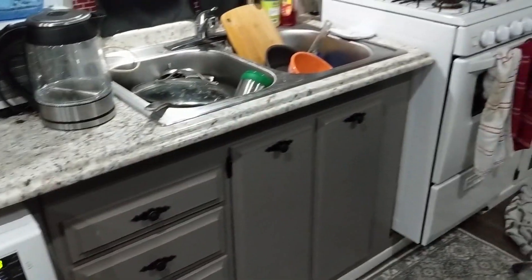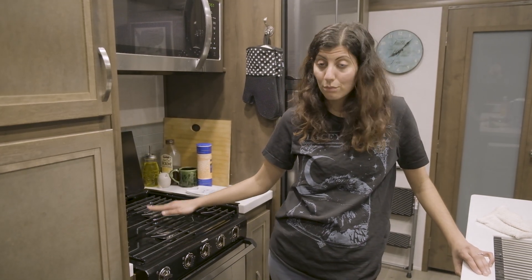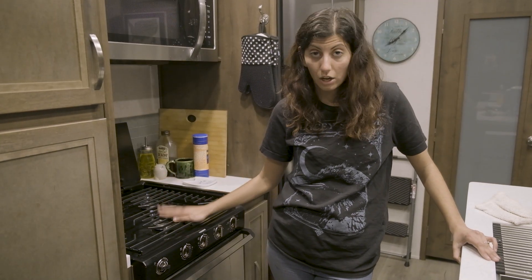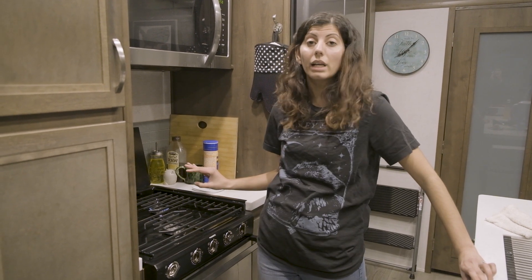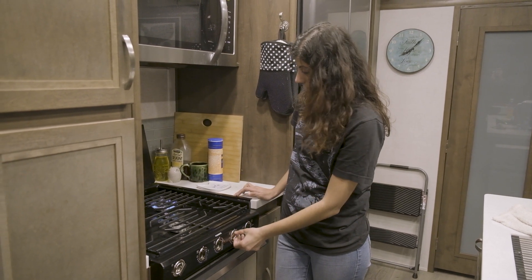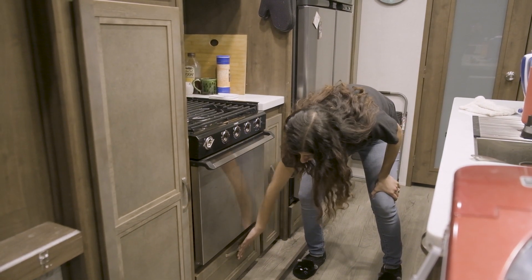Over here is our stove and oven. In our last fifth wheel we actually swapped in an apartment stove because it fit the specs and had four burners. This one has three burners, but it's awesome — it goes from high all the way down to low. In the other fifth wheel the propane would shut off at low, but here you can actually control the temperature. The oven is a really good size for a fifth wheel.